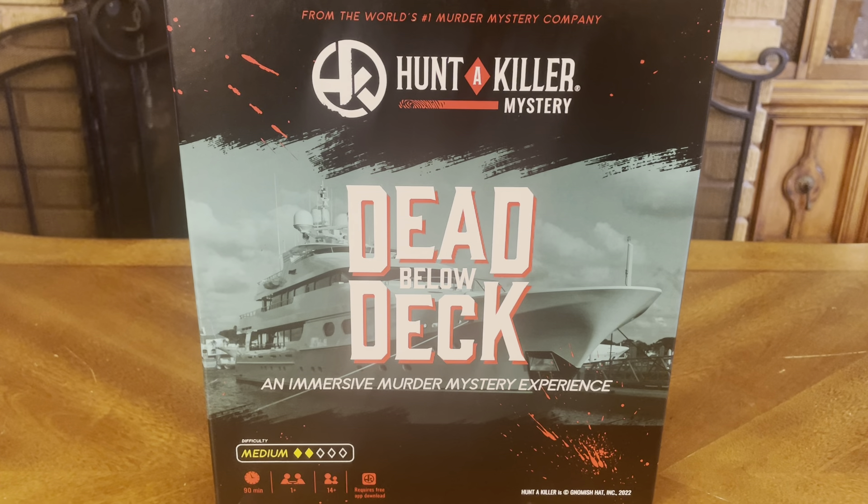The difficulty level of this game is 2 out of 5 diamonds. It takes about 90 minutes to play, one or more players, for ages 14 and above.